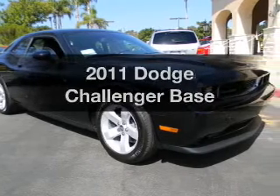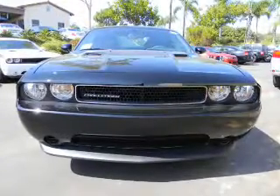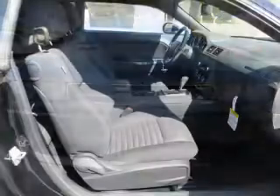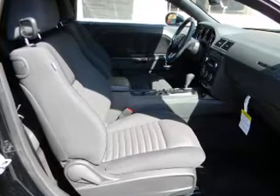Presenting the 2011 Dodge Challenger. Travel the roads in style and comfort in this great vehicle with a reliable 6-cylinder engine that responds smoothly to its 5-speed automatic transmission. Stand out from the crowd with premium wheels. The anti-lock braking system will keep you safe on the road.